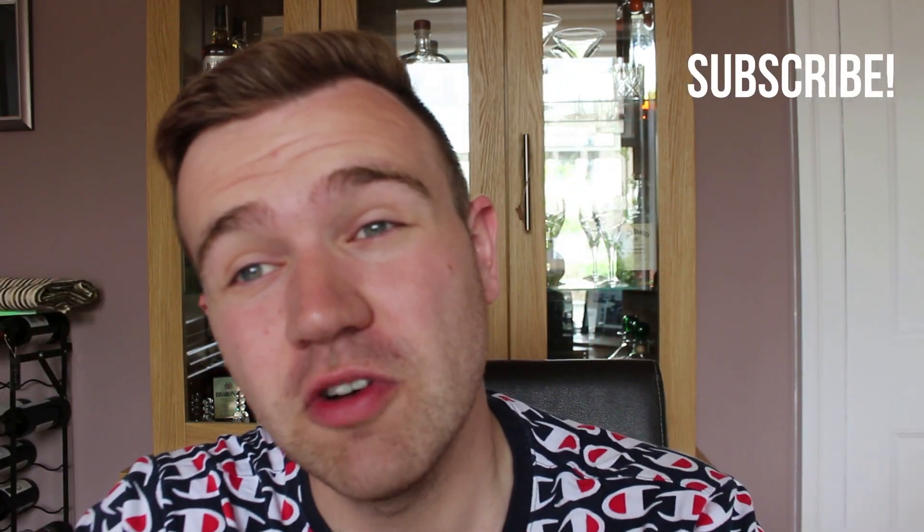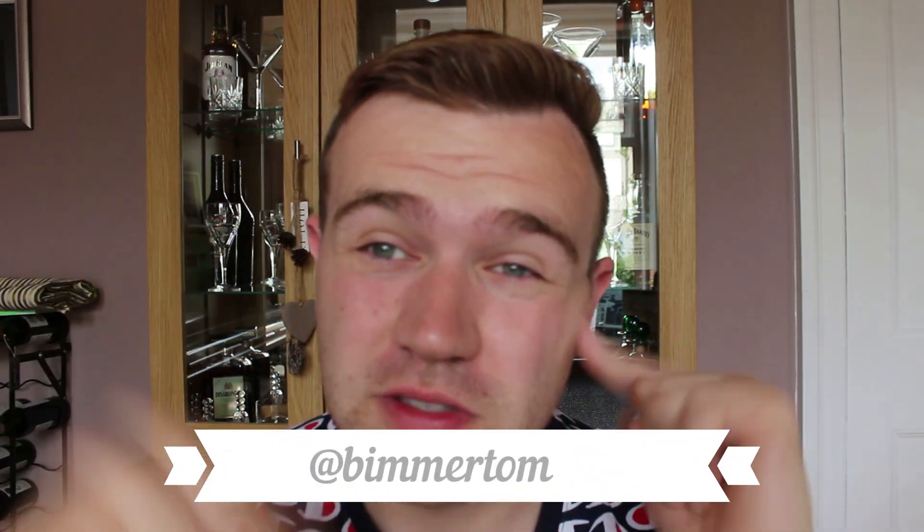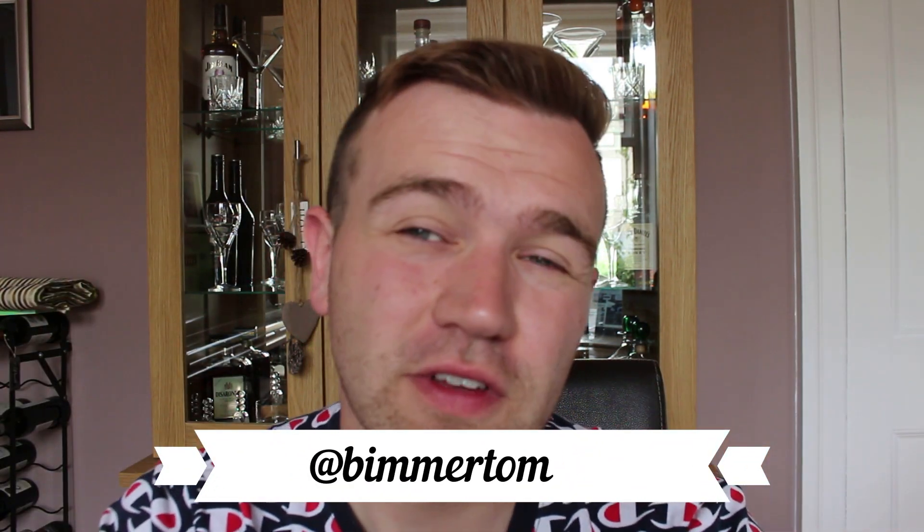Thanks very much for watching Beamer Tom. If you liked this video, please give it a thumbs up. If you're a BMW enthusiast or owner, make sure you subscribe to this channel — this channel's for you, and I'll see you in the next video.